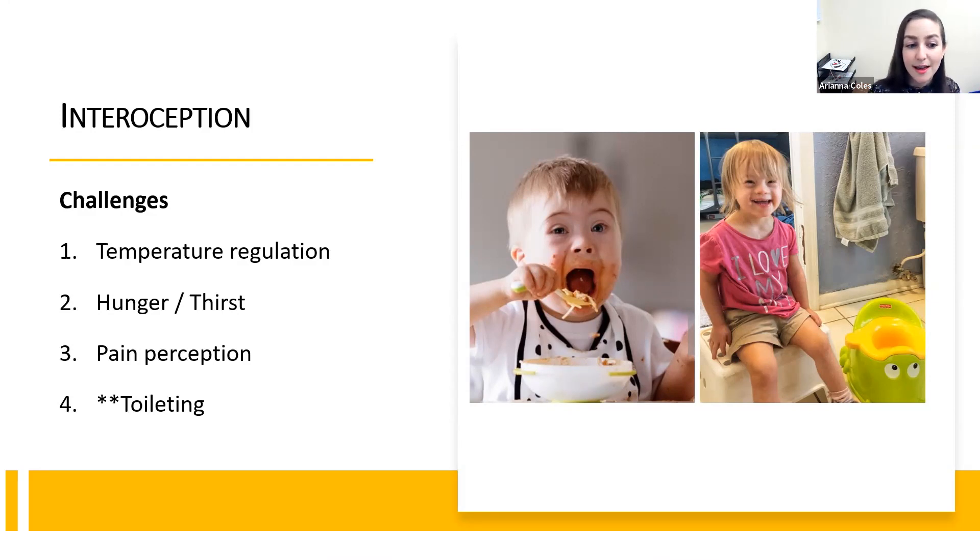Hunger and thirst is another big one. A lot of our kids may have difficulty recognizing when they're hungry or thirsty, and figuring out when they're actually full and don't need to keep eating. Arianna and I have had multiple conversations with parents about helping their kids understand when they're full, because many of them will keep eating because they don't get that signal that their stomach is full.